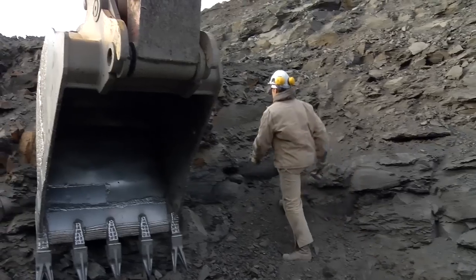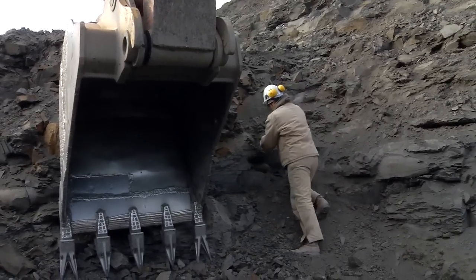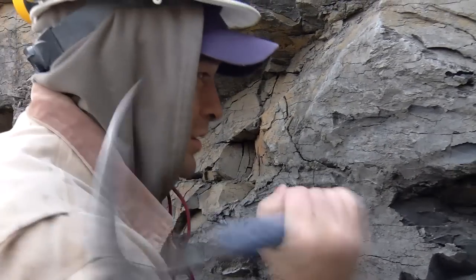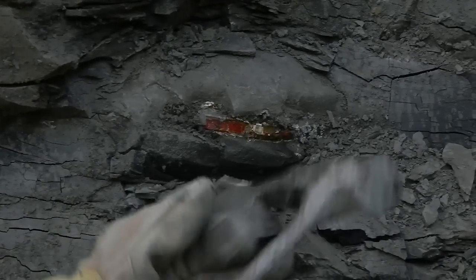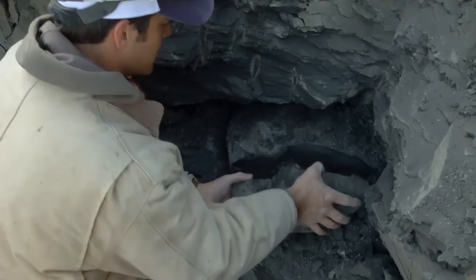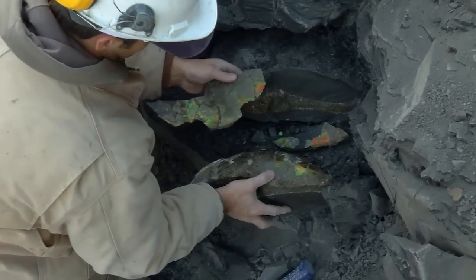Even though heavy excavation equipment is used, ultimately Amylite mining is done by hand. Let's watch our mining crew as they search for Amylite. In fact, Amylite is so rare, not even the smallest piece can be left behind.